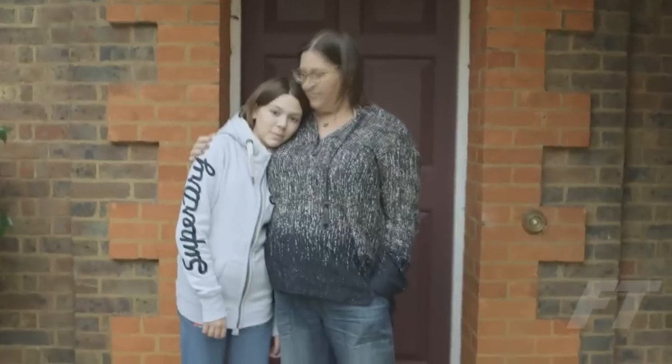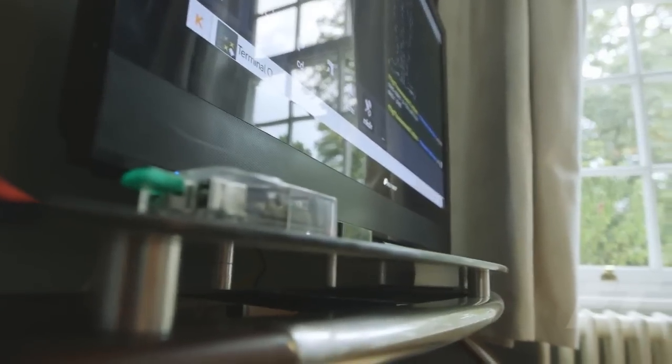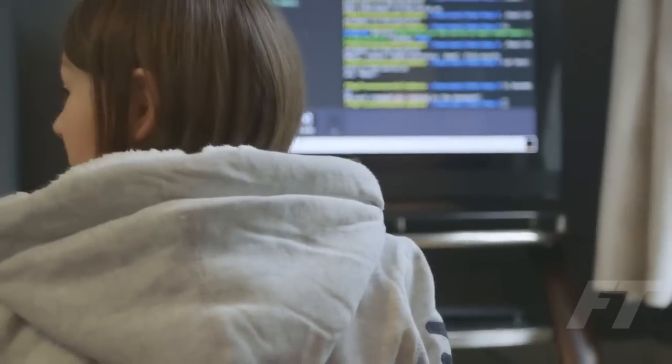Like most kids, my kids love electronics. I was concerned about how much time they were spending on these things. I wanted something that she could do herself — something that was teaching her something while she was having fun and being creative and just enjoying it.